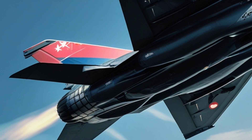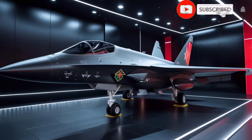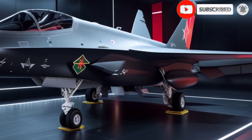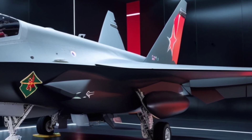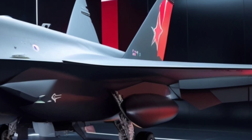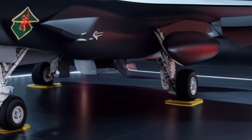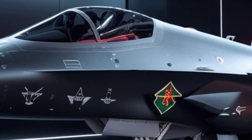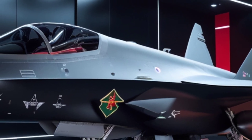Matte black isn't just about looking deadly — it has a strategic advantage. Unlike conventional fighter jets that use multi-tone camouflage for ground concealment, a deep black surface absorbs more light and reduces reflectivity, making it harder to detect at night or even under specific radar wavelengths. Think of it as a shadow cutting through the sky, almost untraceable, almost untouchable.